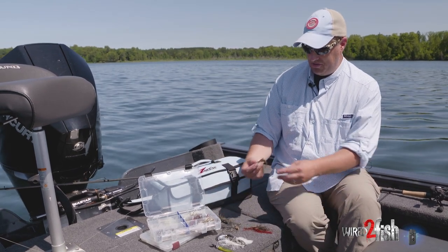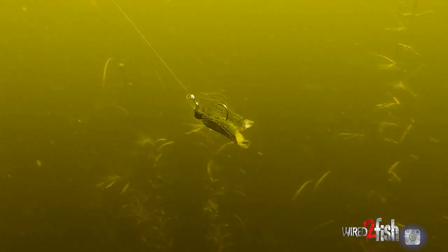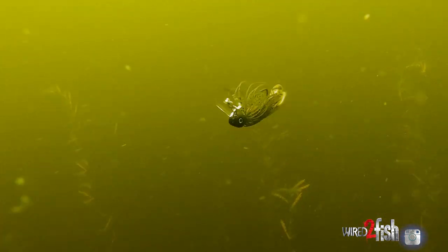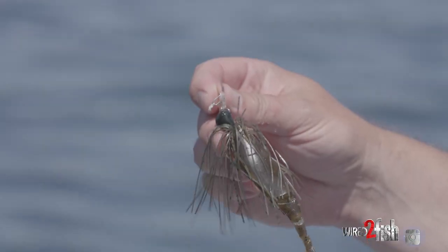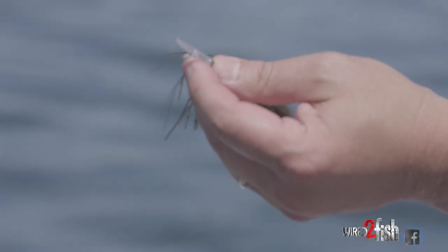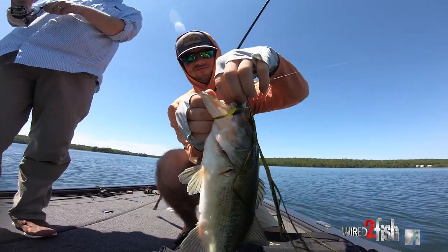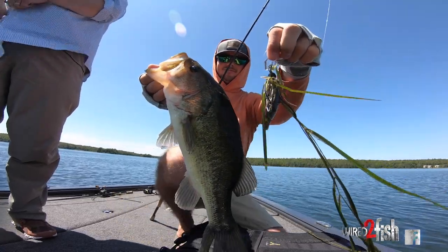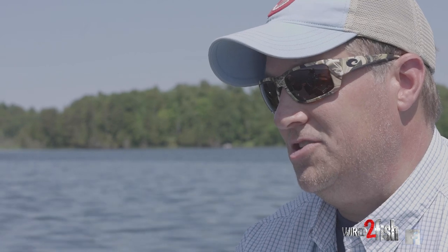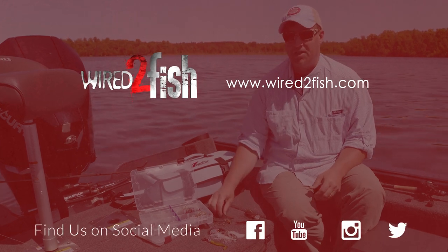Then of course there's your standard Jackhammer, and back to the Jackhammer Stealth Blade — really similar in components, hooks, and skirts to the traditional Jackhammer, but with a clear polycarbonate blade. Designed by Brett Hite as an antidote for areas where people have thrown tons of bladed jigs. That clear blade doesn't flash as much and produces a different sound. It's a great option for clear water and high-pressure situations. You'll find bladed jigs work in so many more situations than you thought possible — so we're going to go see if we can get one on the Big Blade right now.